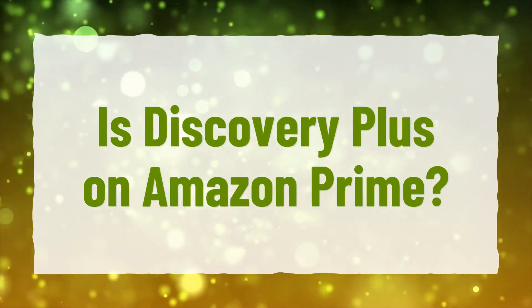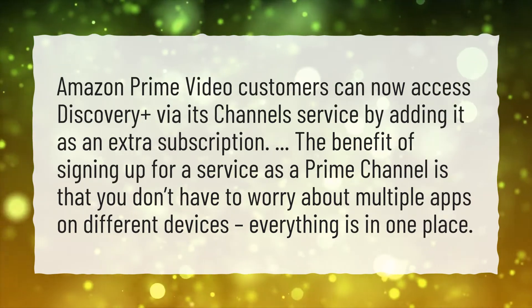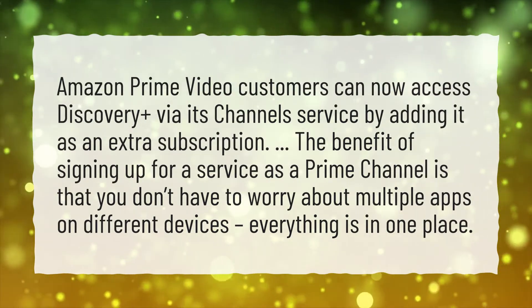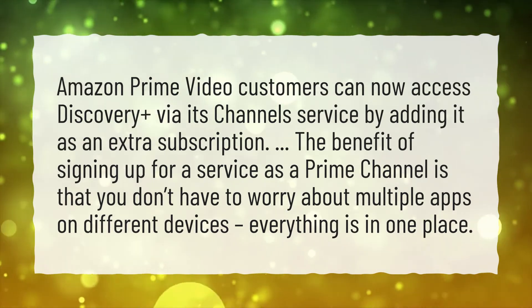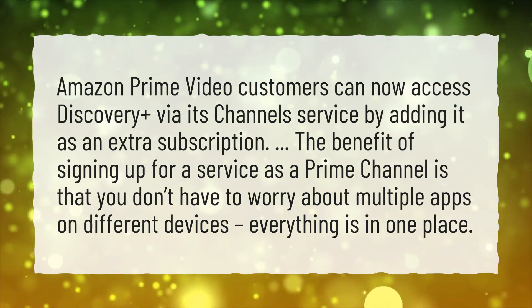Is Discovery Plus on Amazon Prime? Amazon Prime Video customers can now access Discovery Plus via its channel service by adding it as an extra subscription. The benefit of signing up for a service as a Prime channel is that you don't have to worry about multiple apps on different devices — everything is in one place.